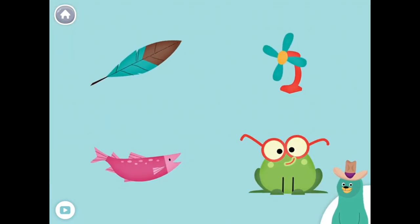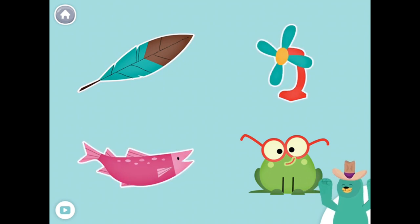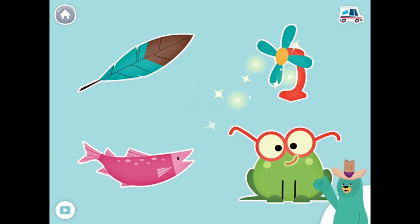All of these things start with the F sound. Tap them all and listen to the F sound at the beginning. Feather, ban, fish, frog. Good thinking!